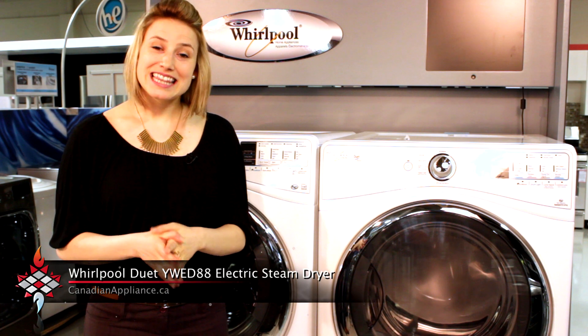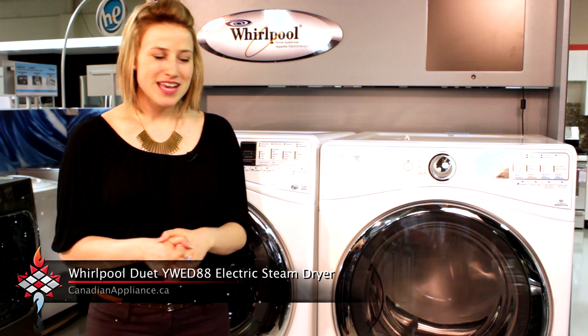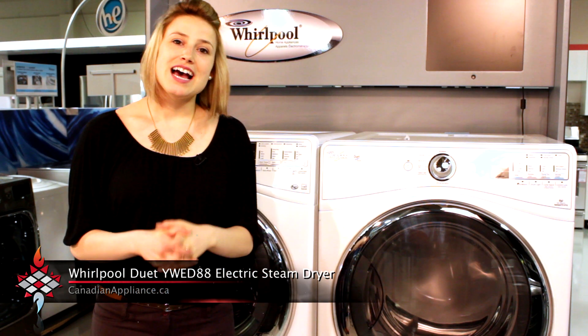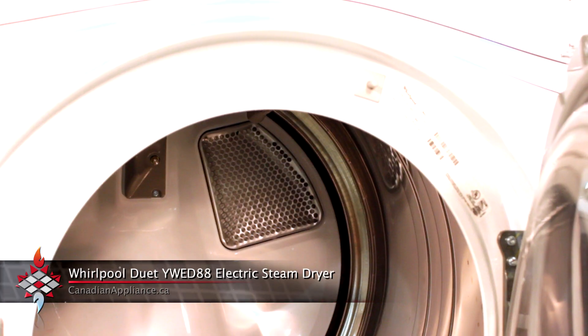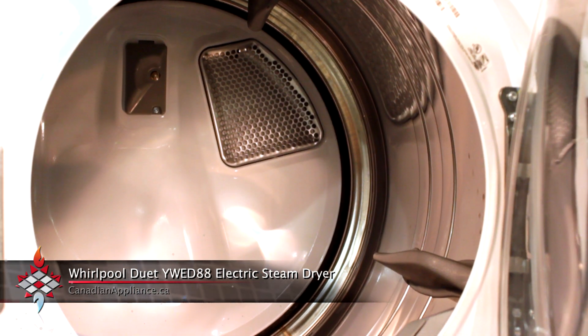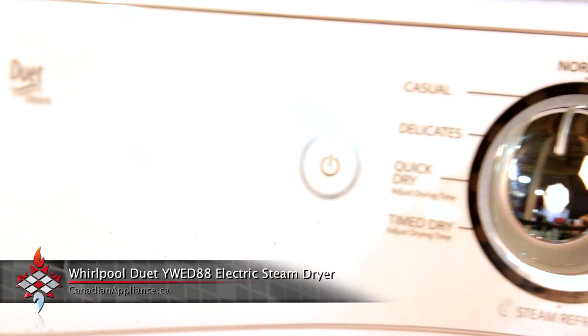Welcome to Canadian Appliance. Let's take a closer look at Whirlpool's YWED88 dryer. This 7.4 cubic feet electric steam dryer is known for its advanced moisture sensing system. It uses built-in sensors that monitor moisture levels inside the dryer, so the dryer cycle will end when everything is perfectly dry.